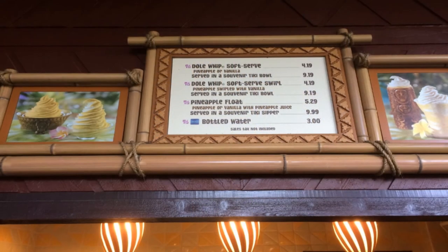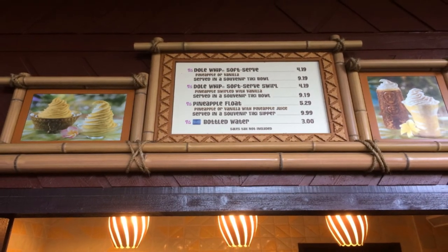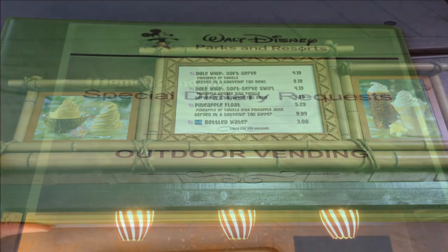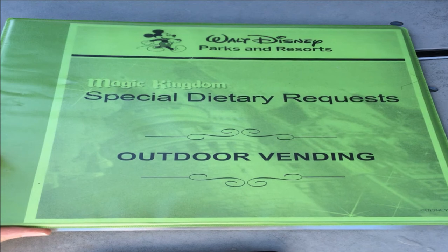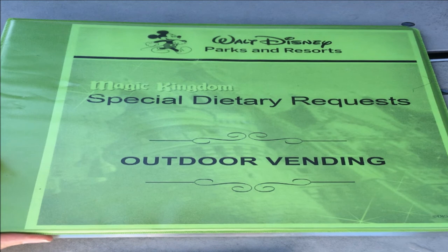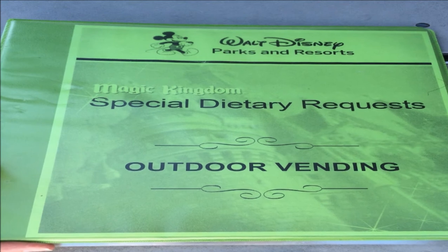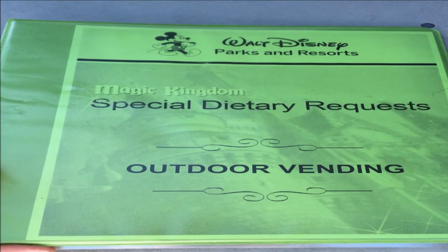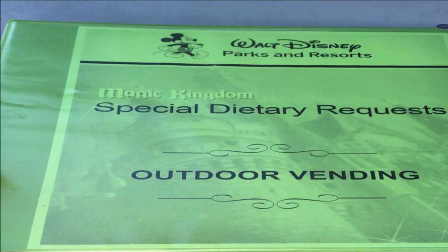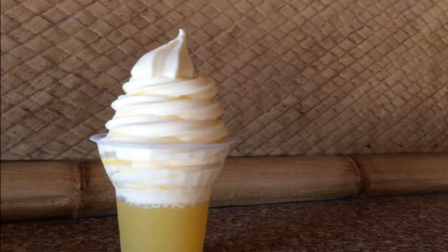If you have a special dietary need, we always recommend that you check with a Disney cast member before you order and eat that Dole Whip, because ingredients can and do change. You can always ask to look at the current allergy ingredients binder for a full list of ingredients in the Dole Whip and ask any questions you might have about cross-contamination. If you have a dairy allergy and are concerned about cross-contamination, we do recommend getting your Dole Whip at the Aloha Isle, which only serves the pineapple flavor currently. The vanilla flavor does still contain dairy, so there is that concern of cross-contamination potentially.